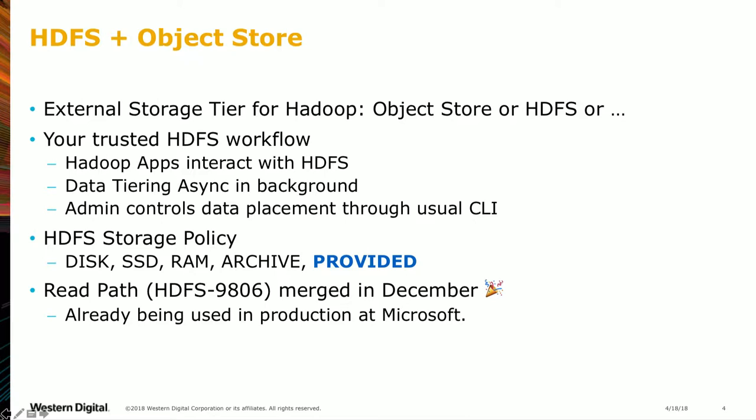What we've built is an external storage tier for Hadoop. That external storage can be an object store like S3 or Azure, or it can be another HDFS system. This allows your Hadoop applications to follow their trusted HDFS workflow — they still interact with HDFS, they don't know about the external storage tier, and data tiering happens asynchronously in the background. The admin controls data placement through the usual HDFS CLI.